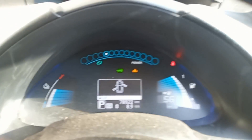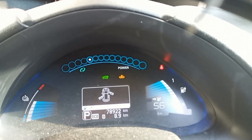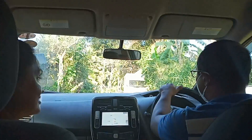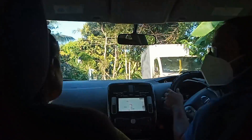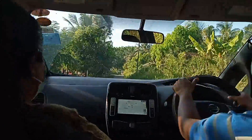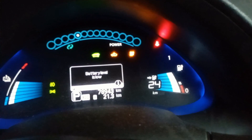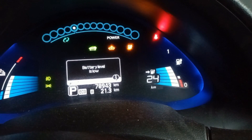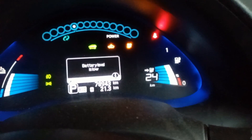It is showing 56 kilometers, but actually it can go only about 45 to 50 kilometers. We have driven 21.3 kilometers and the remaining range is showing as 24 kilometers with a battery low signal.